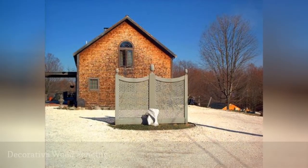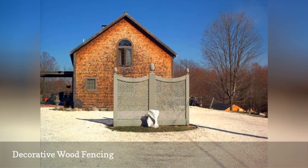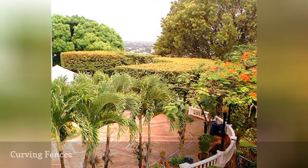This short length of wood fence plunked in the middle of a front yard doesn't serve any of the practical purposes we associate with fencing. This circular courtyard cries out for a curving fence.